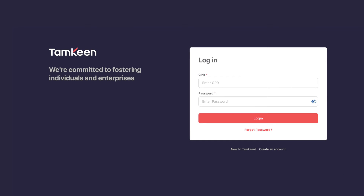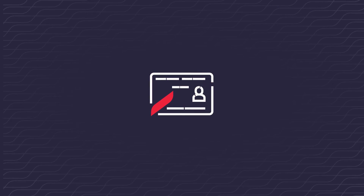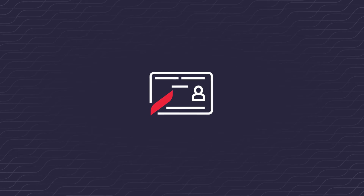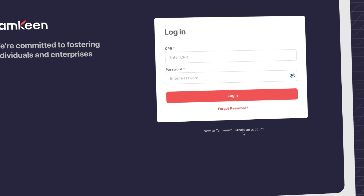If you are a new user, you will need to register a new account. To register, you will need your CPR, so make sure you have that on hand prior to beginning the registration process. You will also be asked to take a selfie as part of the process, so be prepared. Follow the instructions on the page to proceed.